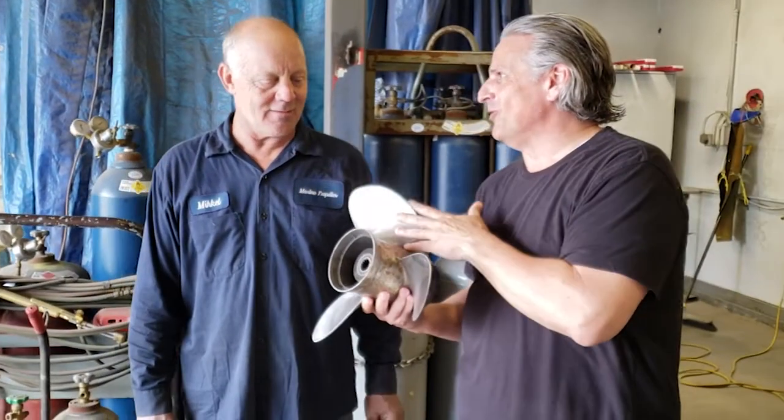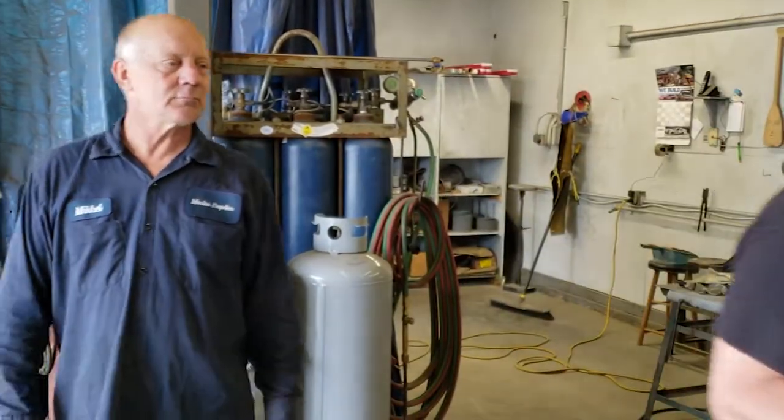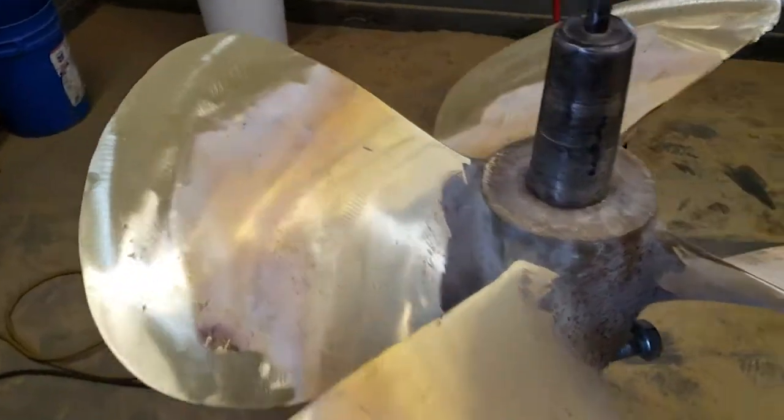We don't want to tell everybody that they can drop their prop off here and have it done in an hour. But let's look at some of these big ones — I feel like I have prop envy here.